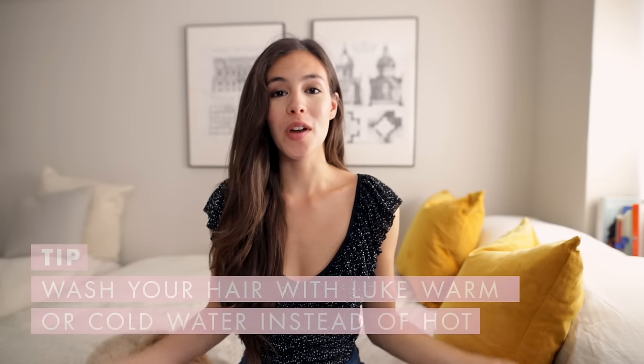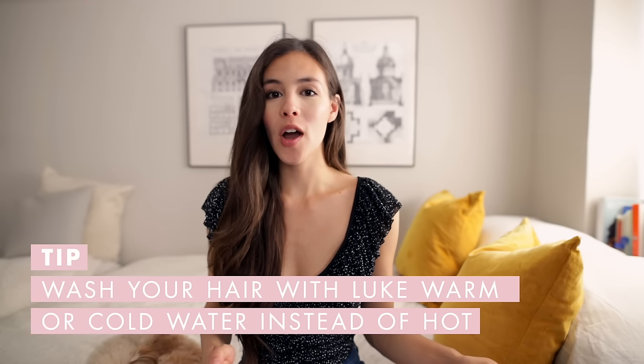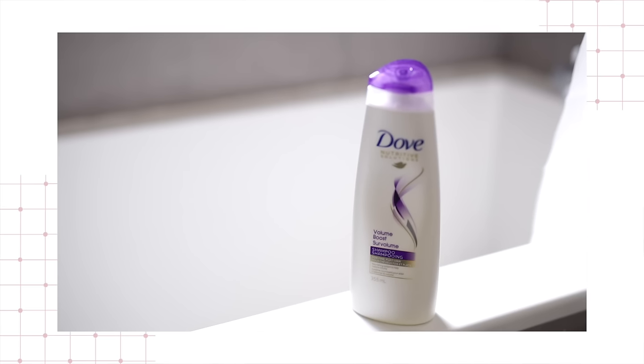Another tip when it comes to showering is to stop showering with hot scalding water. Start using more lukewarm water or even cold water. This seals your hair cuticles, making your hair look more shiny.